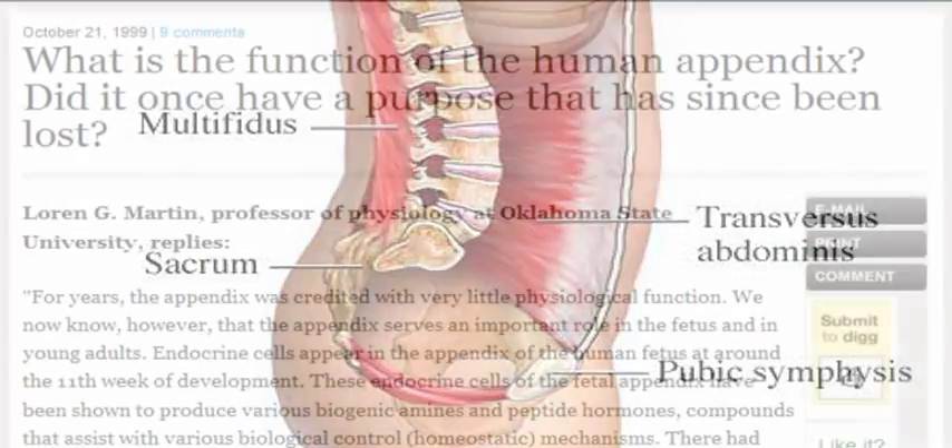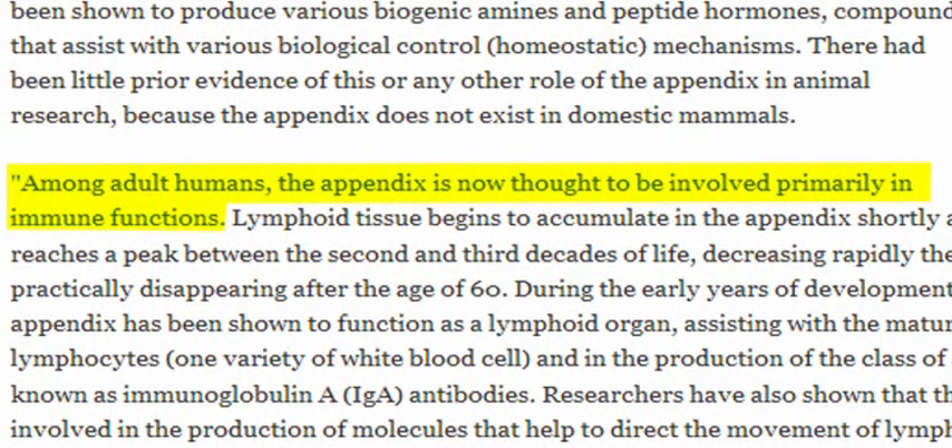Furthermore, the appendix has been shown to have some function in the immune system. Even the anal spurs on snakes — which are vestigial legs that look just like a single claw — do have function; they're used for grasping other snakes and for combat in males.